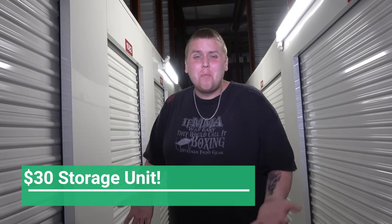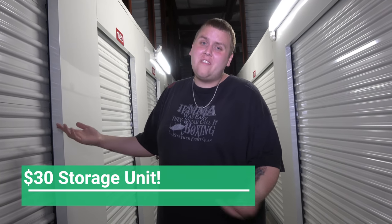Alright guys, so here we are again at another storage facility. We got this one really, really cheap — this is only a $30 unit, mostly because there's a mattress topper covering everything. For real, this is a huge gamble. We have no idea what's under there. Could be gold bars, could be literal crap. But for $30 we're taking the risk to bring you guys a video. So without further ado, let's get digging.